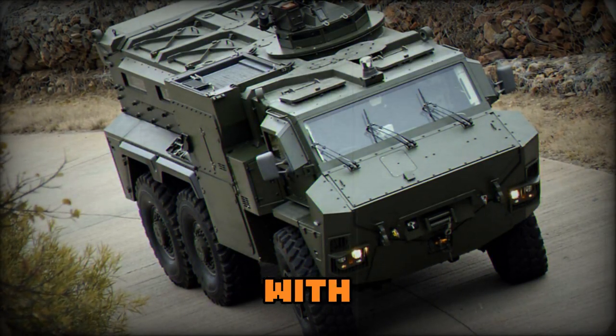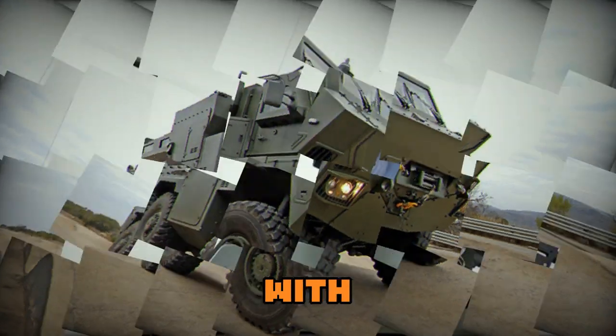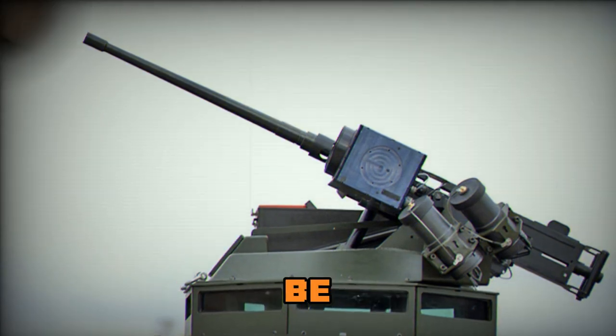The RG35 can be fitted with various remotely controlled weapon stations or one-person turrets, armed with direct or indirect fire weapons. Up to 20mm caliber weapons can be fitted.